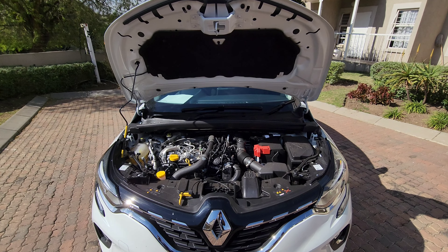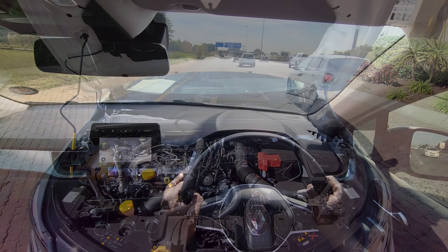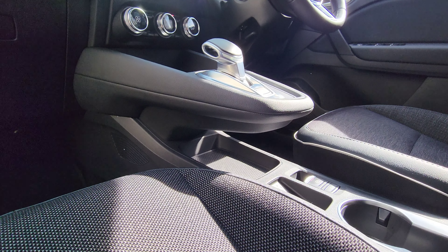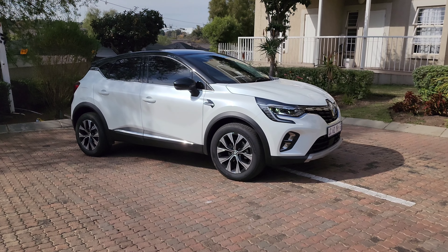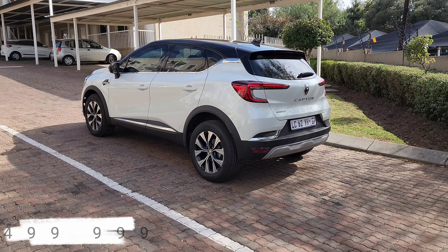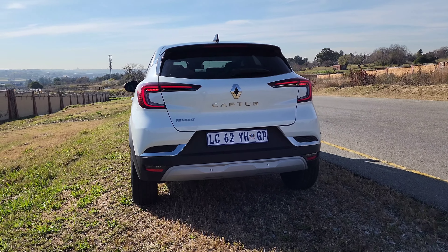Having spent some time with the vehicle, I can confidently say that the 1.3 turbocharged engine in the Capture is a good performer. It provides enough power for most driving situations and gets good fuel economy. The engine is paired with a 7-speed dual clutch automatic transmission that shifts smoothly and quickly. All models have the same engine and power output.